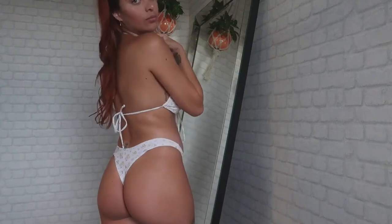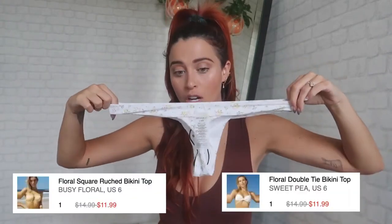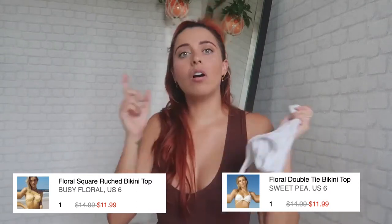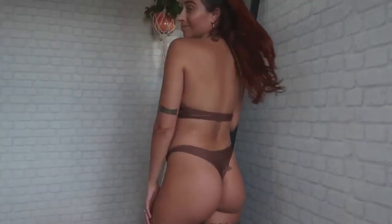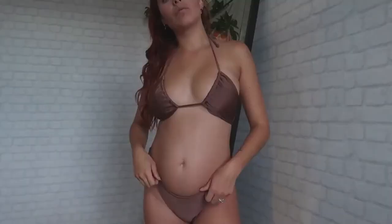Now let's talk thong bottoms! If you know me, you know the cheekier the better — it makes your butt look bigger, and we all want that. I love this bottom style. This bikini and the next two all feature the same thong style, and it's so good. You can wear it over the hip bone or straight — it's really up to you. I love how this combination looks together.